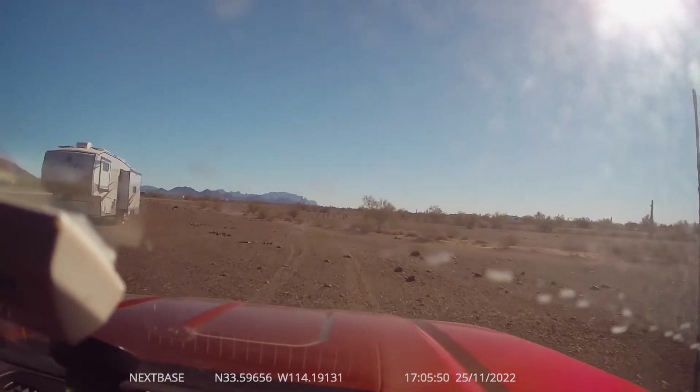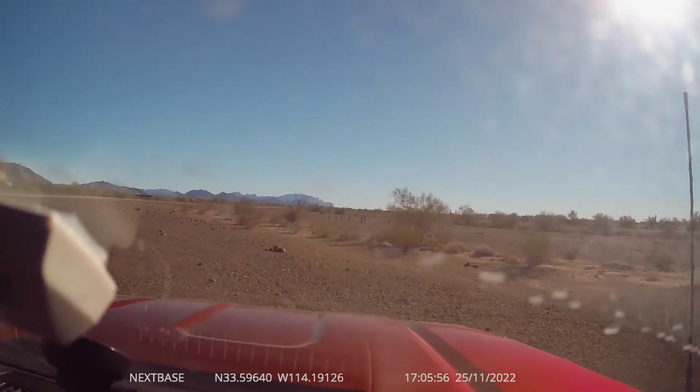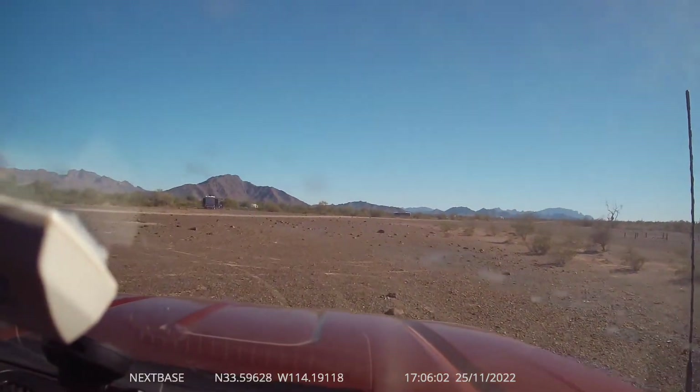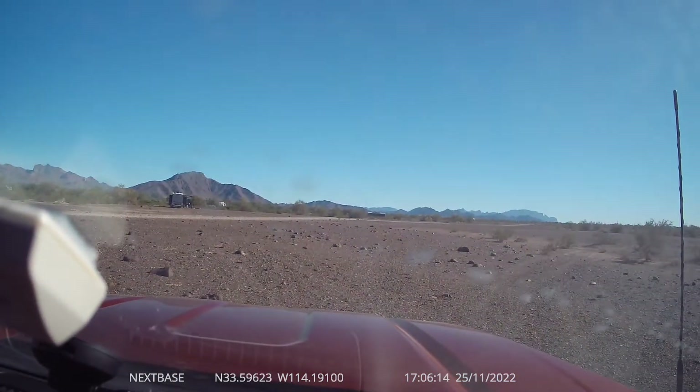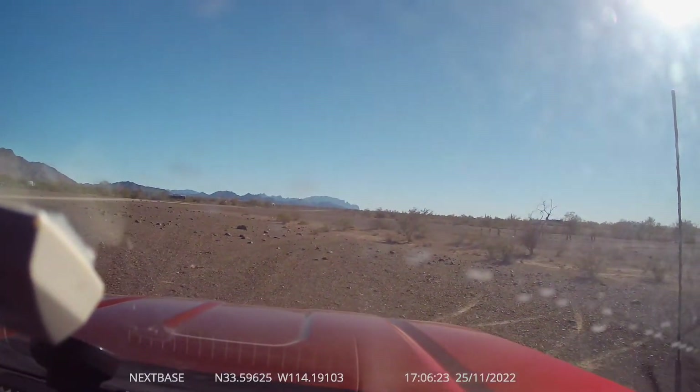It looks more like Mars than what I was thinking of in my head as a desert. So there it is — mountains around, shrubs, trees, moon rocks. So far so good.